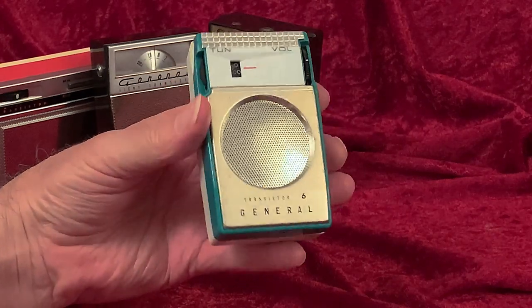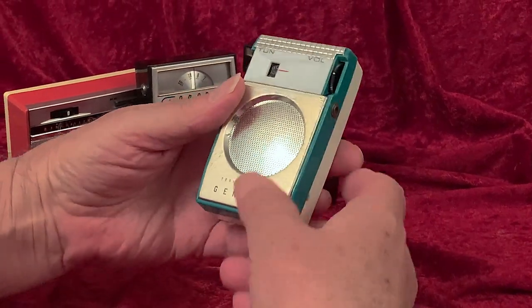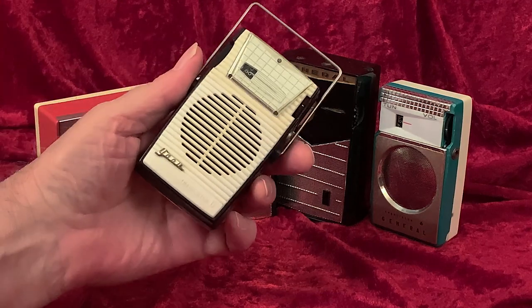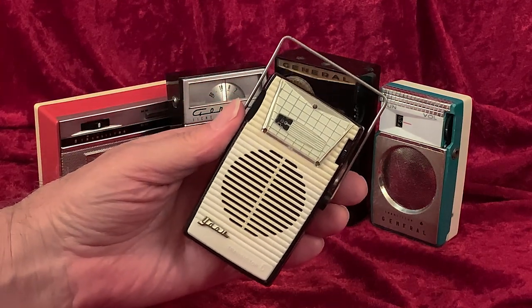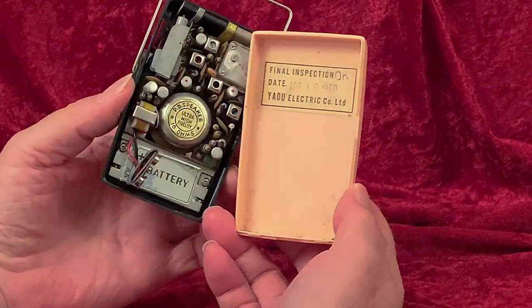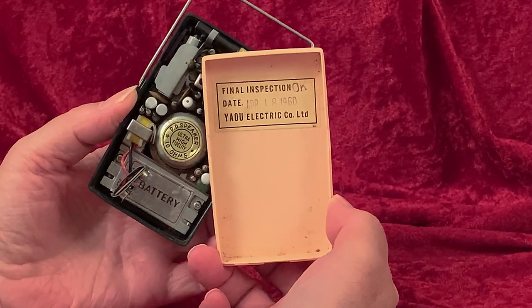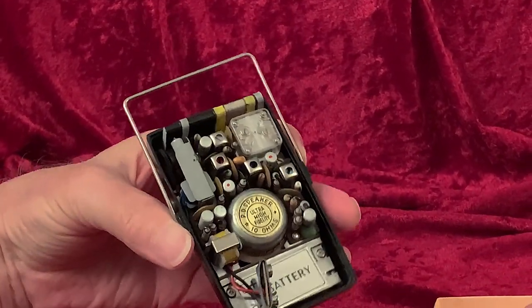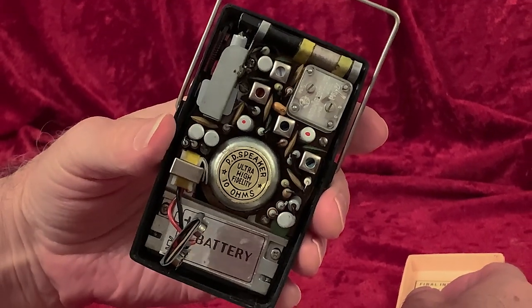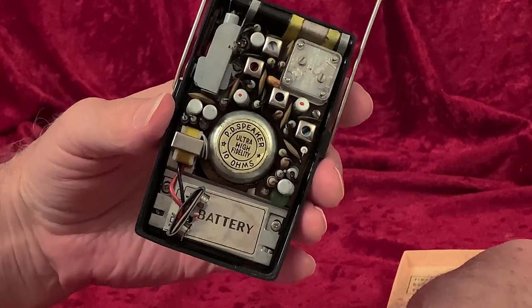It was January 9, 1961. The radio says General on the front but Yao on the label inside. The radio this video's about says Yao on the front and on the label inside, where it says its inspection date is April 18, 1960. Unfortunately, I can find no model number on it anywhere. Inside, we see that it has a PD speaker — whatever that means — and we also learn that the speaker is ultra-high fidelity.